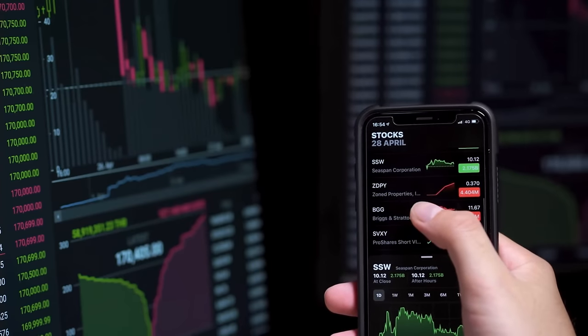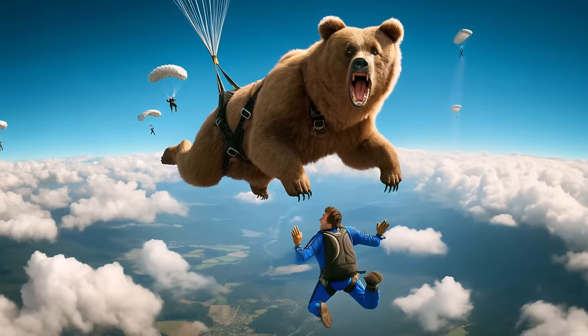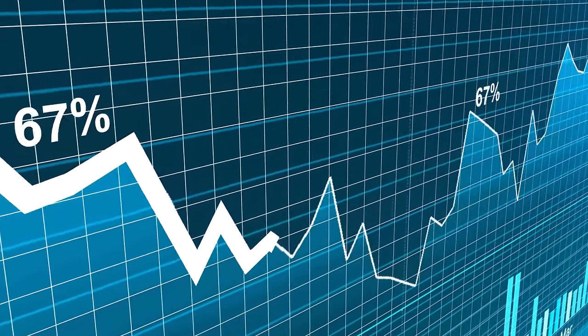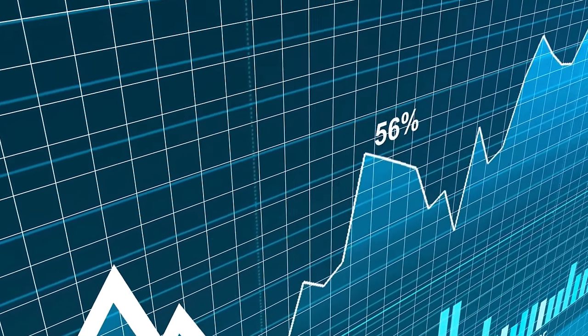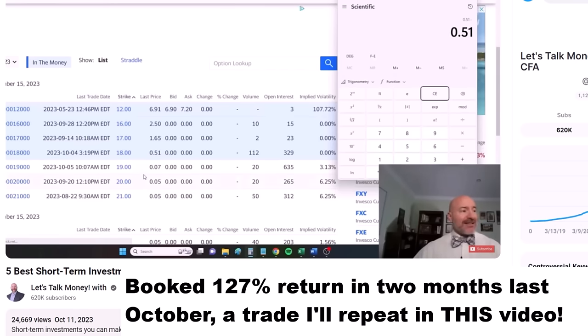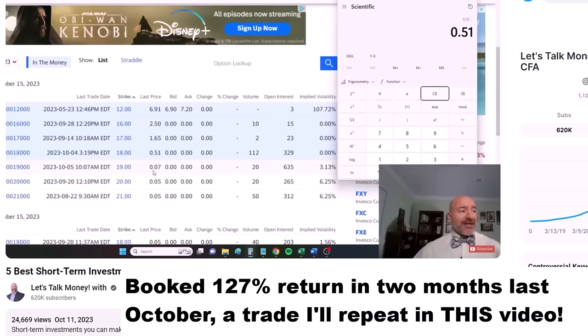Making these kinds of short-term investments is like skydiving while being chased by a bear — not for the faint of heart. But for those investors that can take the stress, the outsized returns can be unbelievable. Like in a video last year when one trade alone made a 127% return in just two months.